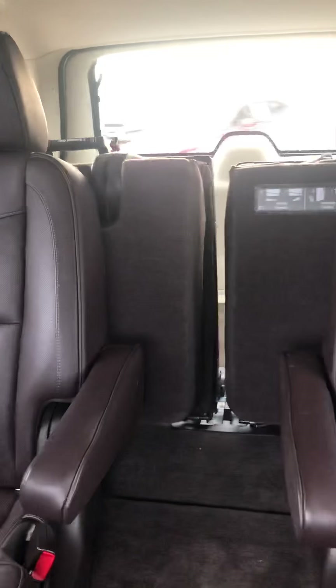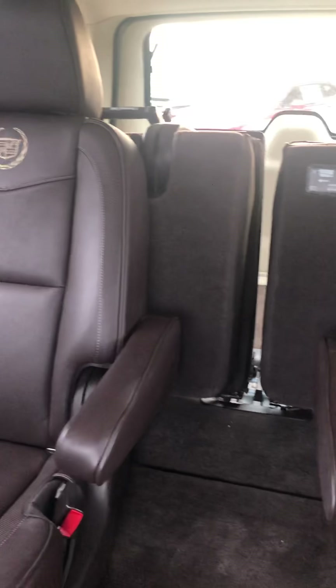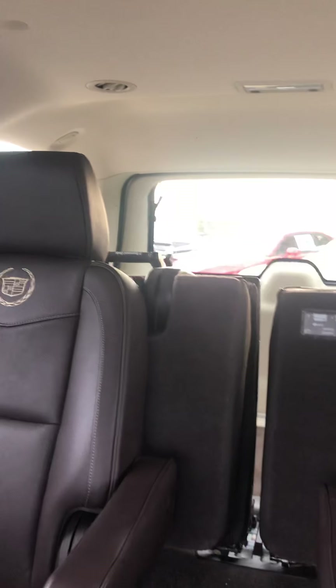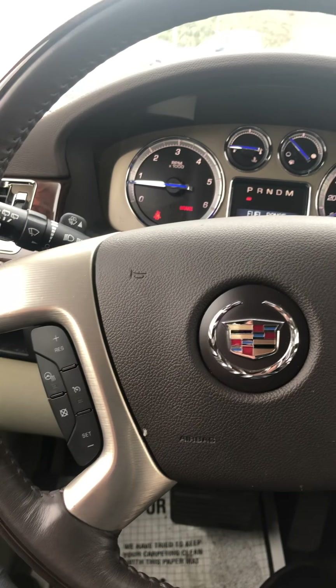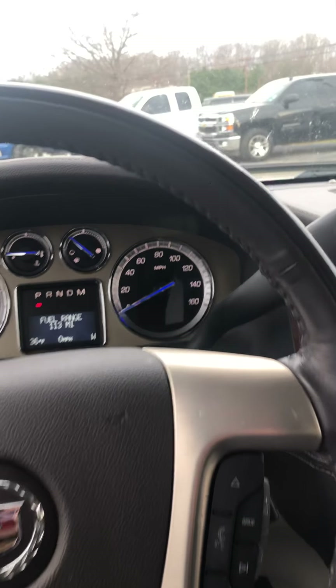Of course, the Platinum does come with the sunroof. You have captain's chairs and a third row in the back with plenty of room, as well as an entertainment system to entertain anyone sitting in the back watching a DVD. You also have your steering wheel controls — it is a heated steering wheel. I mean, this is a nice luxury Platinum edition, you can't beat it.